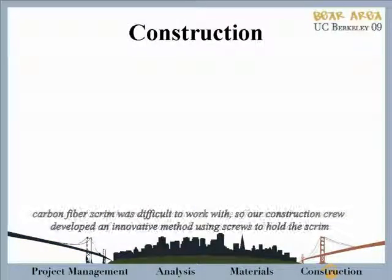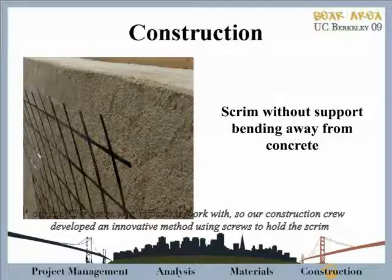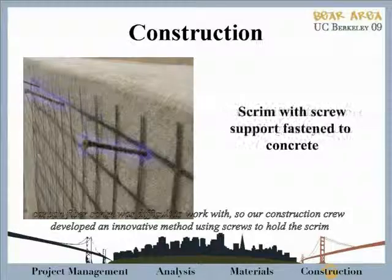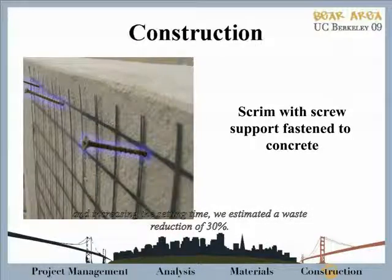Last year, we had found that carbon fiber scrim was difficult to work with, so our construction crew developed an innovative method using screws to hold the scrim flush against the concrete, allowing for a more secure bond between the layers. By reducing batch size and increasing the setting time, we estimated a waste reduction of 30%.